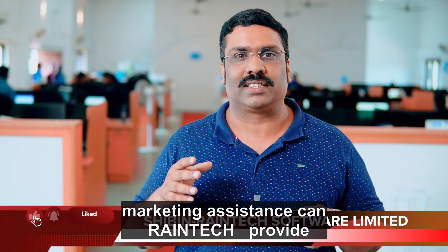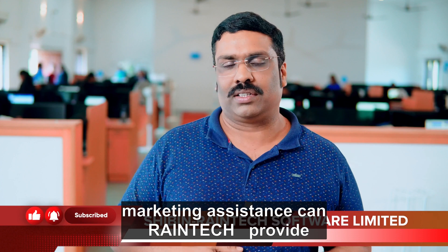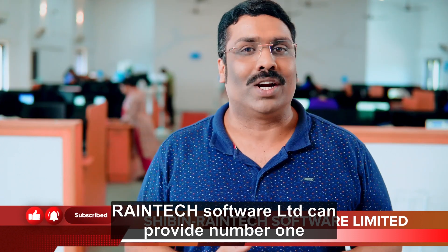What marketing assistance can Reintech provide? Reintech Software Limited can provide the following. Number 1.